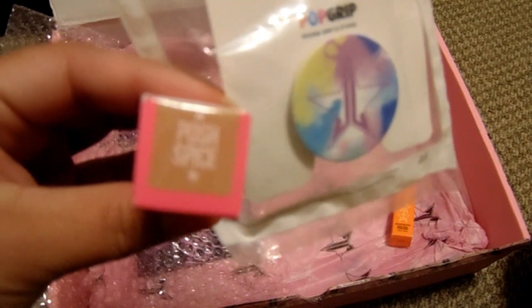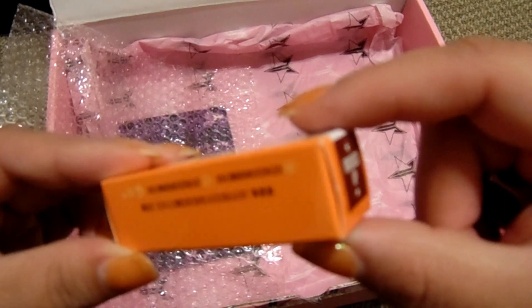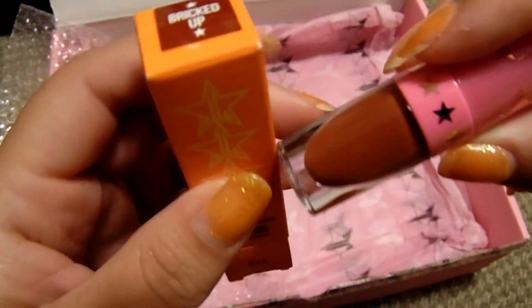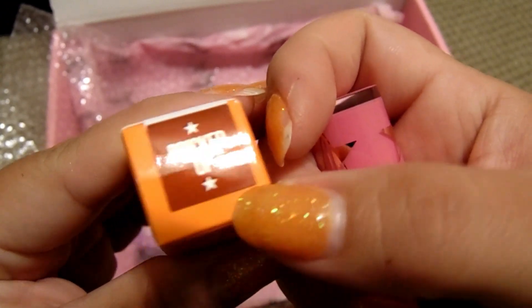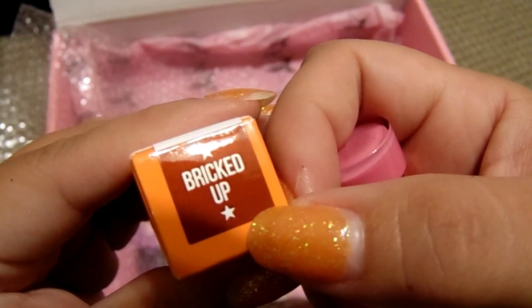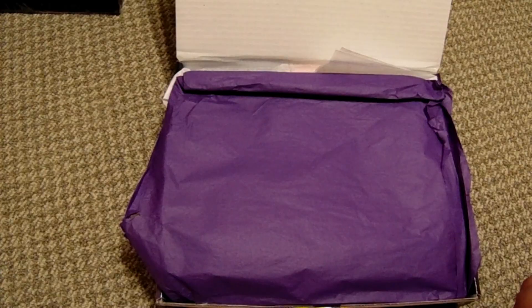I would have thought they would have given something else, but these are the ones I got unfortunately. The liquid lipstick that comes with the box is called Bricked Up. I just pulled it out — it looks like a brown. I was kind of expecting, by the color on the outside, that it would be more like Designer Blood — I thought it was going to be like a brown red. This kind of just looks like a brown.